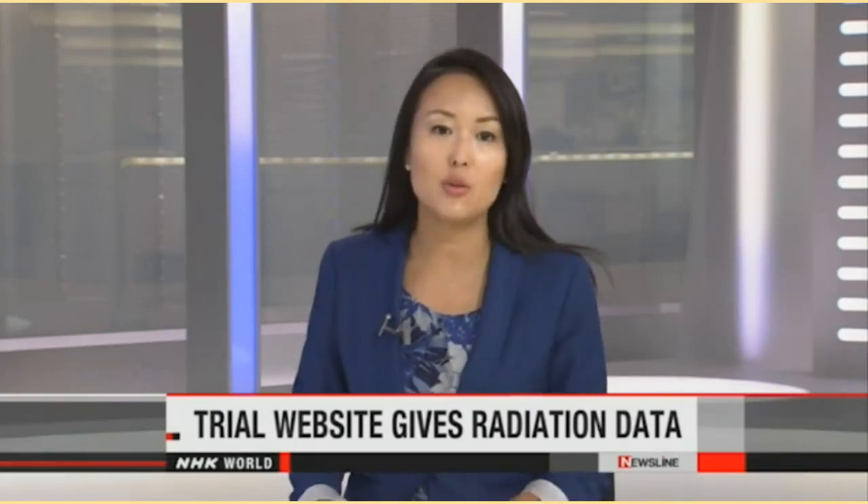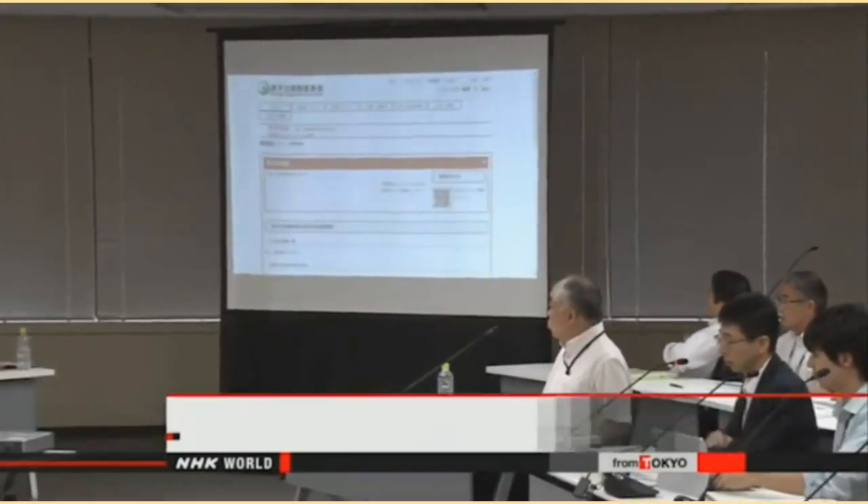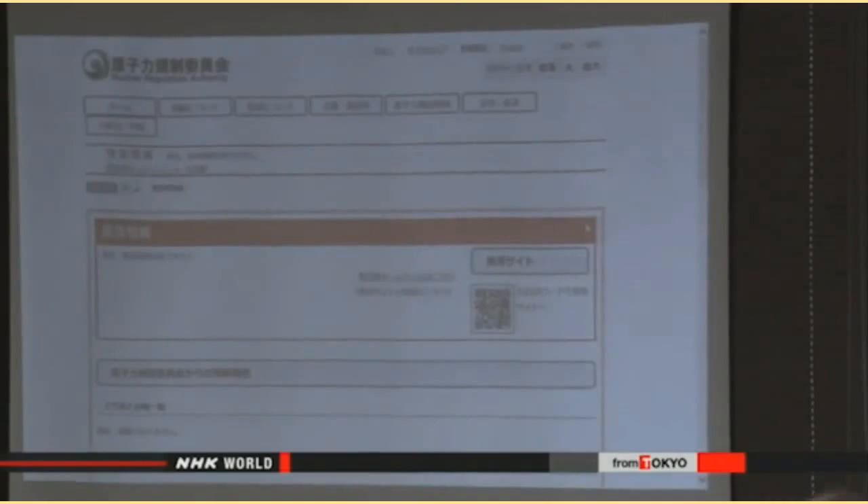Japanese authorities are testing a system aimed at quickly providing radiation data to people living near nuclear power plants. Officials from the Nuclear Regulation Authority are conducting the test run at the Sendai Nuclear Power Plant in southwestern Japan. Kyushu Electric Power Company plans to bring the facility back online next month. The information would be posted on the internet in the event of an accident, with the central and local governments making the data accessible to local residents as well as organizations.